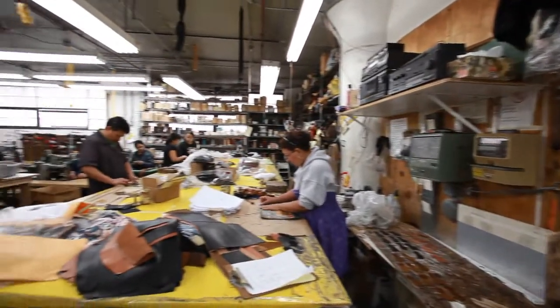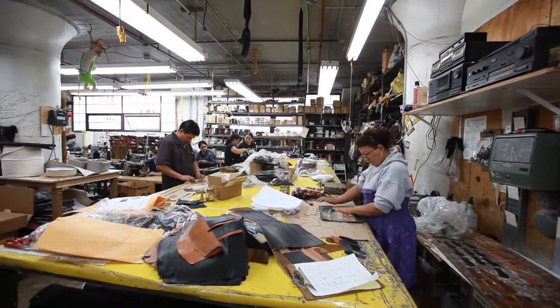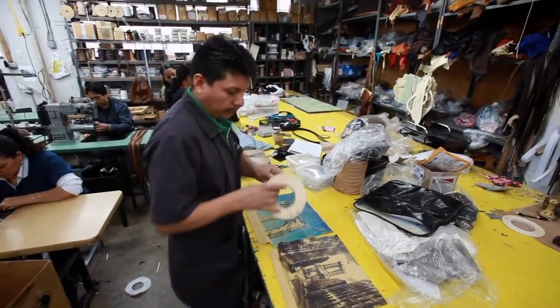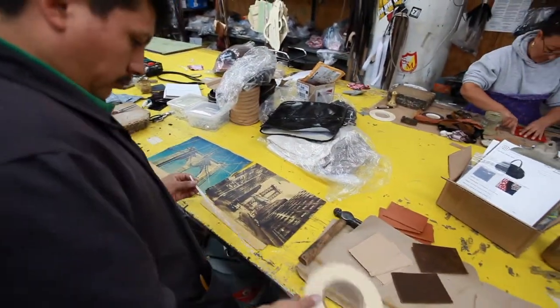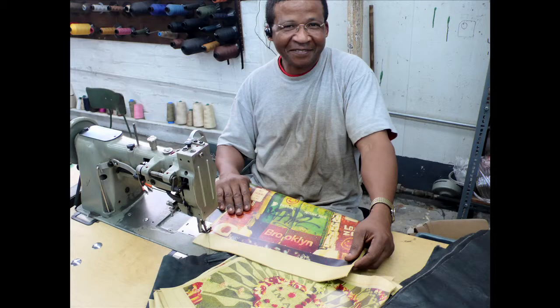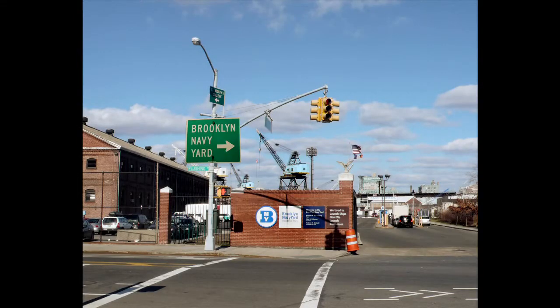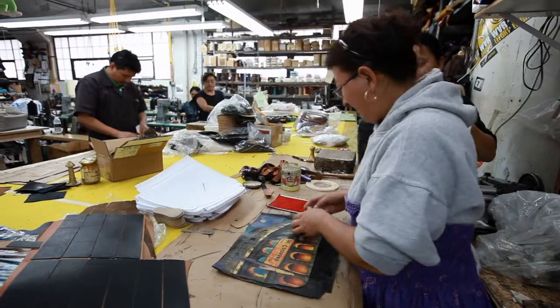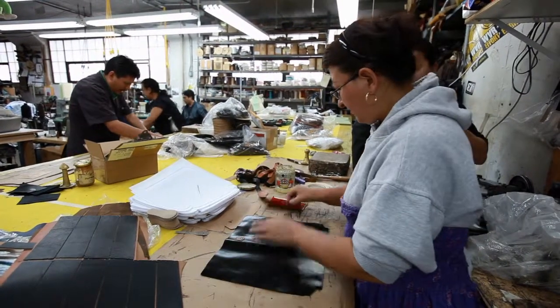I have eight to ten people here in the factory that help me put together all the bags and accessories. We're happy to have all our products made by hand by us in Brooklyn. The quality of our products is really important to us, and thanks to producing it in Brooklyn, New York, it's really easy for us to control the quality every day.